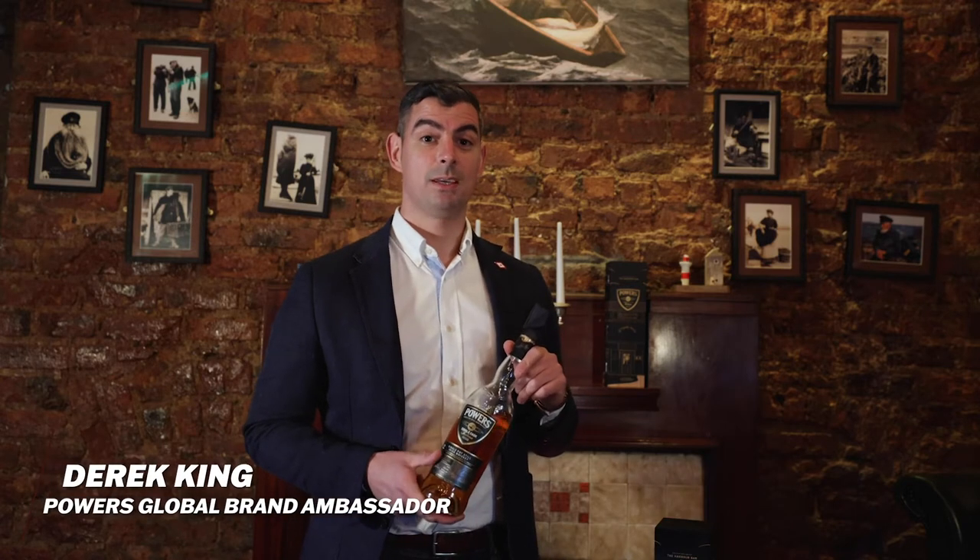Hi, my name is Derek King, the Global Brand Ambassador for Powers Irish Whiskey, and you're welcome to join us in this exclusive tasting of the Powers Single Cask Harbour Bar 12 Year Old Whiskey.